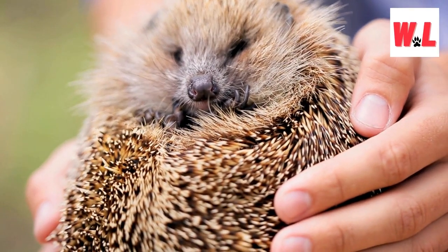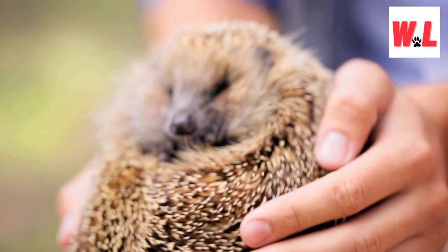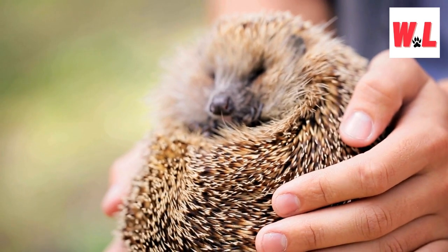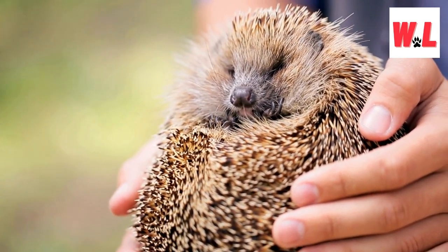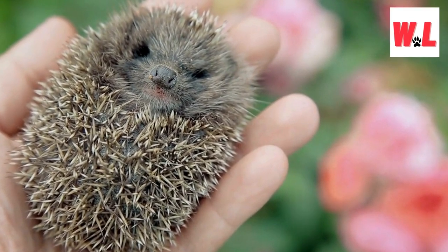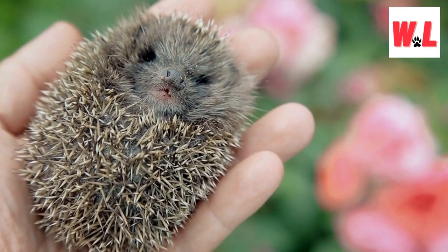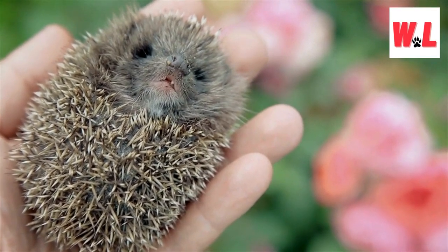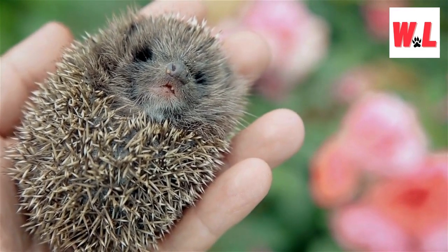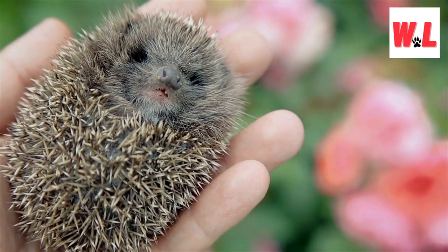Prepare to be charmed by the spiky yet irresistibly cute hedgehog — a tiny creature known for its round, spiked body and intensely adorable facial expression. Belonging to the Erinacinae family, hedgehogs come in 15 different species, inhabiting regions across Europe, Asia, and Africa. These tiny critters, while not native to North America, are making a name for themselves as popular pets. The African pygmy hedgehog, in particular, has become a common household companion, showcasing its endearing demeanor.